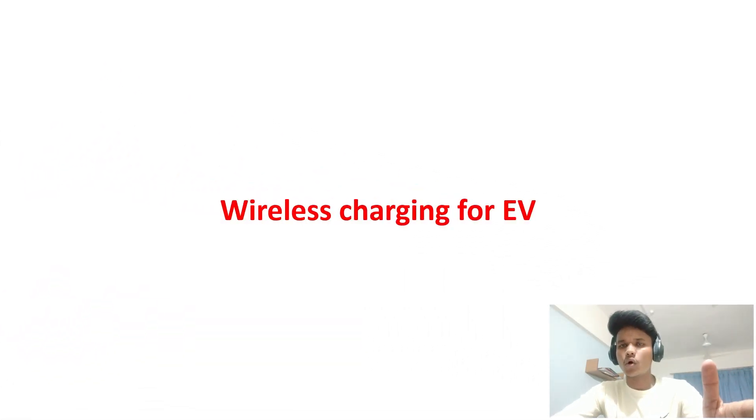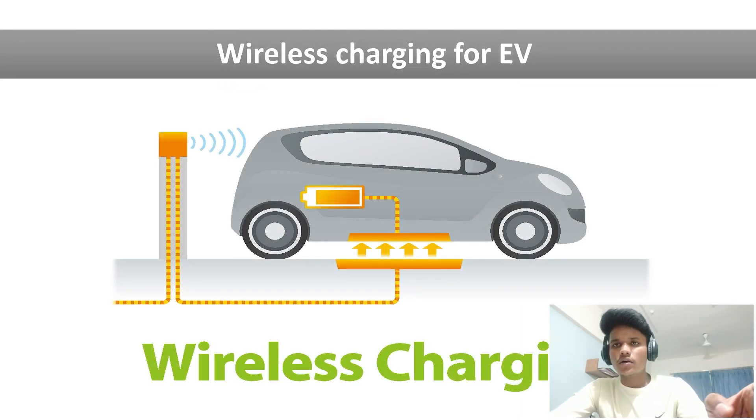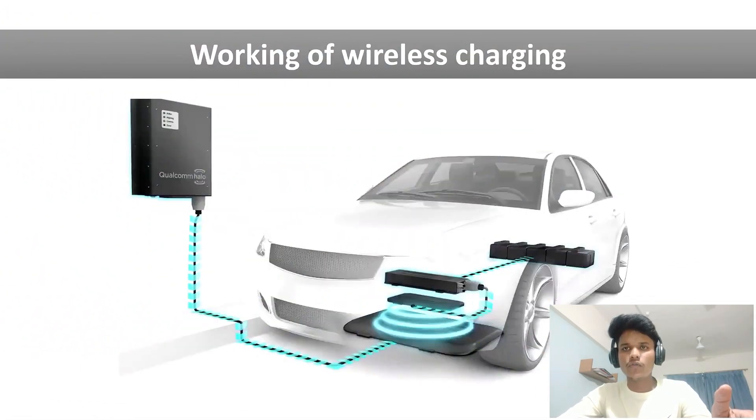Now we come to the main topic of today's presentation — the wireless charger for electric vehicles. We can charge an electric vehicle by several methods: first, by directly plugging the charger into the vehicle; second, by replacing the empty battery pack with a fully charged battery pack; and third, through a wireless charger. In wireless charging, there is no physical contact between the charger and the electric vehicle, which is why this method is called wireless charging. You can see a picture of a wireless charger for an electric vehicle on the screen.